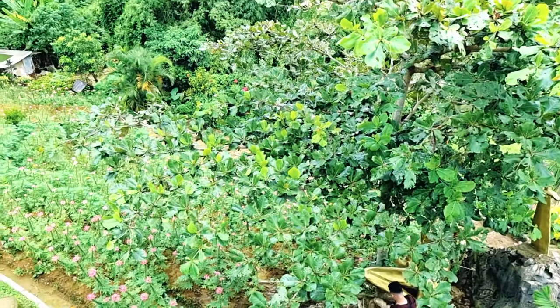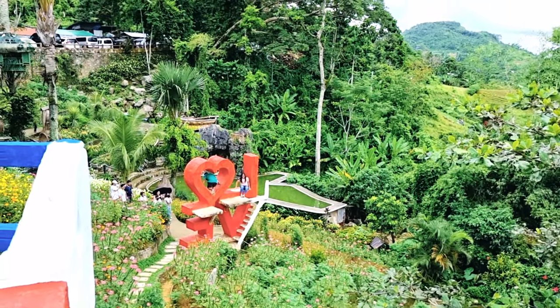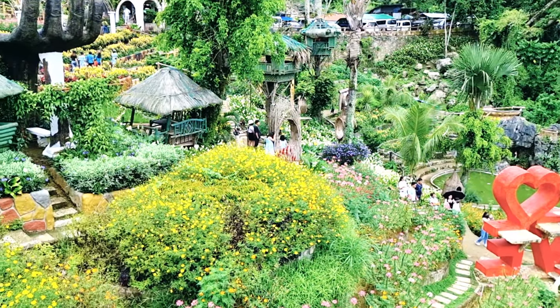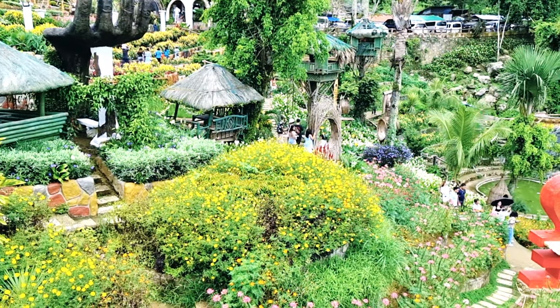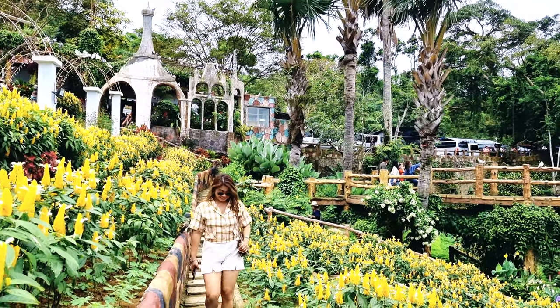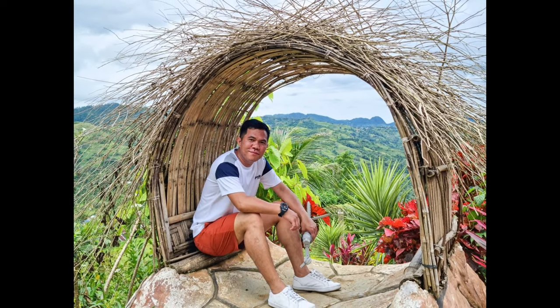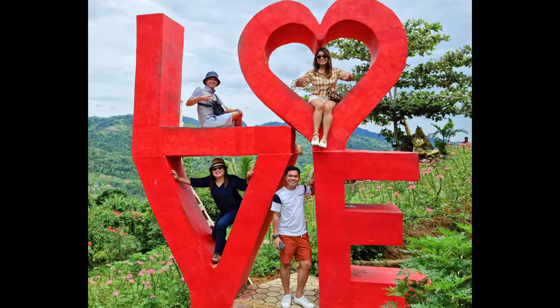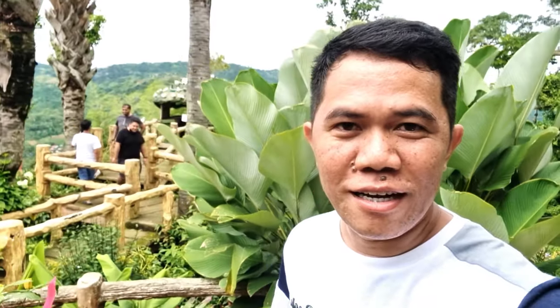Meron din dito guys. Ayun meron pa pala sa bandang baba. Meron naman syang hagdan — wala ring nakalagay na bawal, parang in progress pa yung kanilang gardening sa part na to. So dapat pag nandito kayo sobrang dami yung naka-reserve na phone memory kasi ang daming spot na pwedeng pagpicturean. Tapos na ang ating tour dito sa Sirao Garden sa Cebu — punta naman tayo sa ating next stop. In case hindi nyo pa ito nabibisita, this is a must-see place sa Sirao — sobrang ganda ng location, sobrang dami ng picture taking spot. Thank you so much sa pagsama sa akin. See you next time, bye bye!